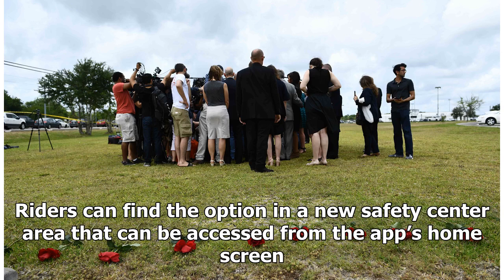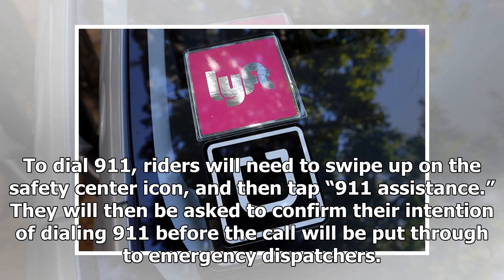To dial 9-1-1, riders will need to swipe up on the Safety Center icon and then tap '9-1-1 Assistance.' They will then be asked to confirm their intention of dialing 9-1-1 before the call will be put through to emergency dispatchers.